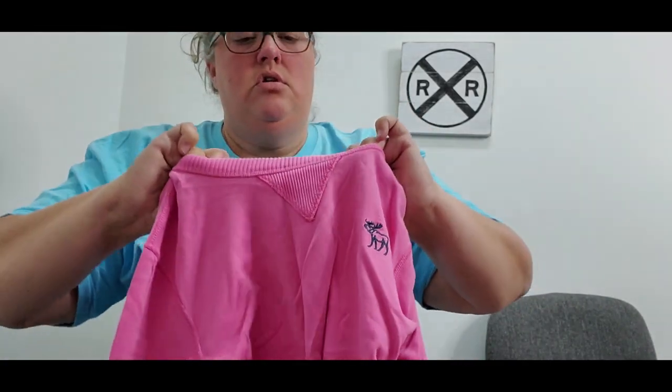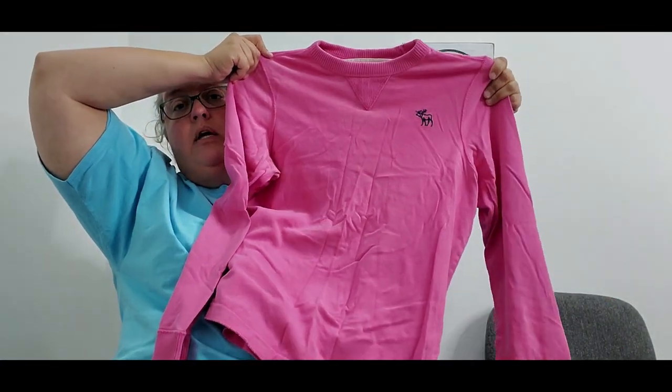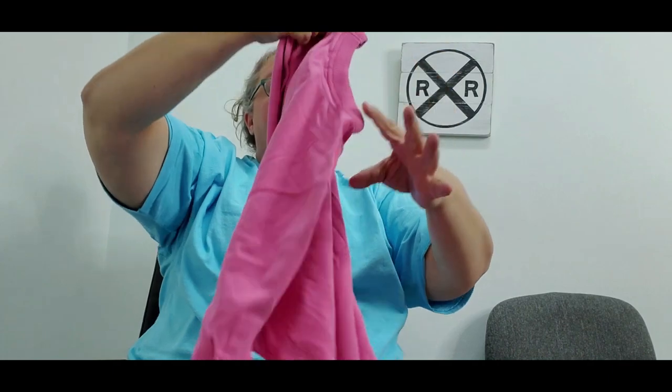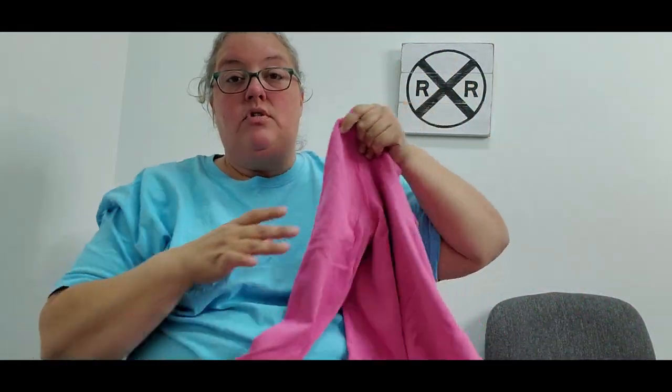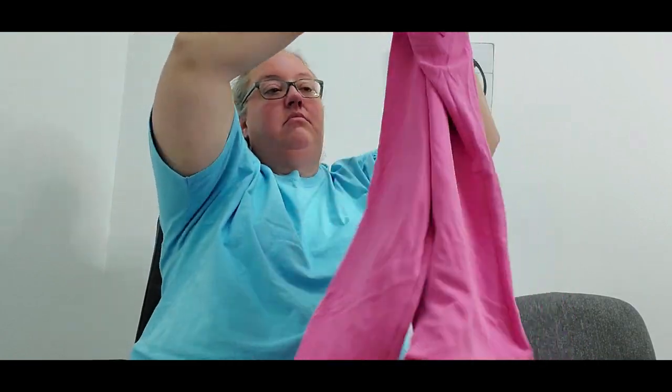Next was an Abercrombie and Fitch item — a size medium little pink lightweight pullover sweatshirt, perfect for this time of year. I do need to steam the wrinkles out. This cost about a dollar and I'm hoping for about $15.